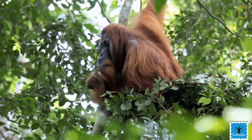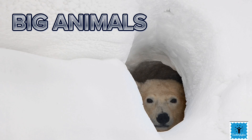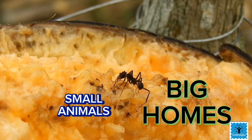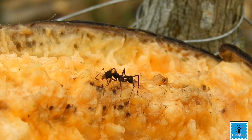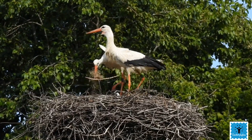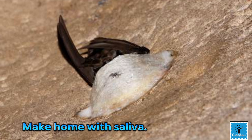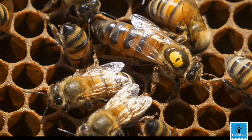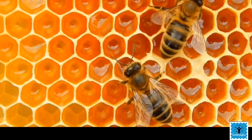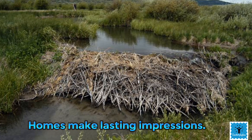So far, we have seen that some big animals make very small homes, and some small animals make very big homes. Some animals make their homes out of sticks, and some even make their homes out of their own spit. There are animals who keep their homes very neat and tidy, while others build homes that make a big impression.